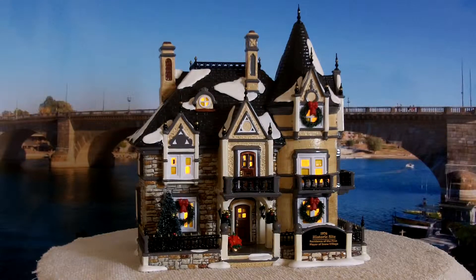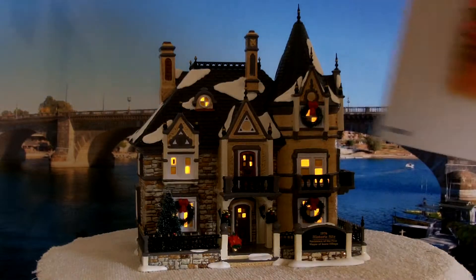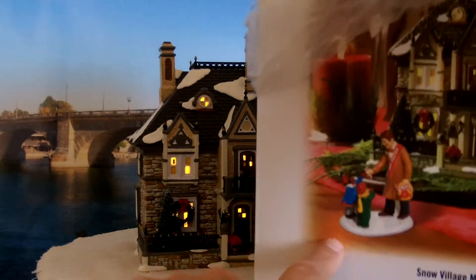There is a coordinating accessory called 'Candy Canes from the Mayor' that is sold separately. You can see it on the box here — it's just this figure right down here giving candy to the children.